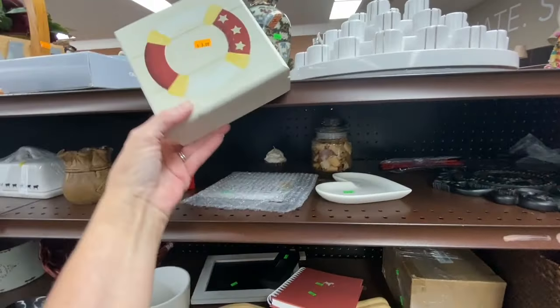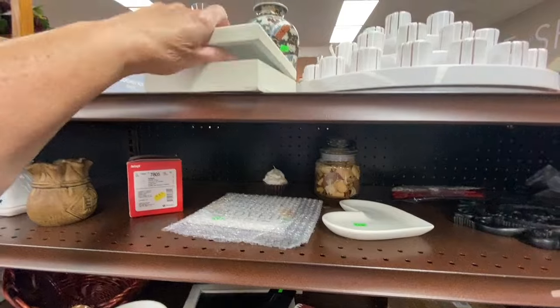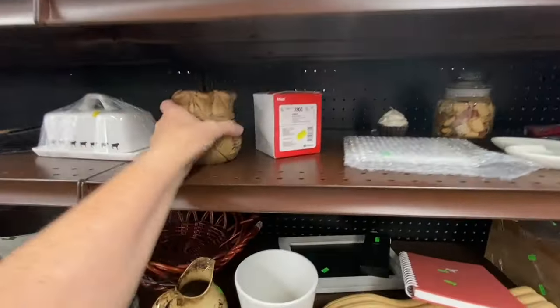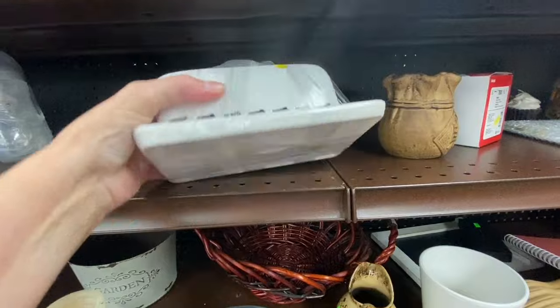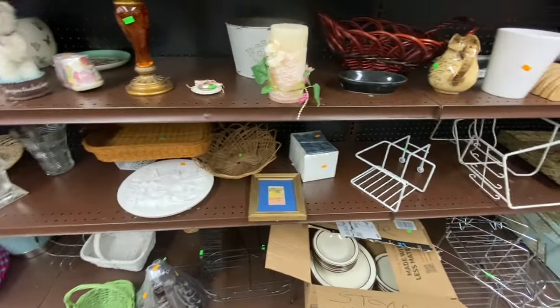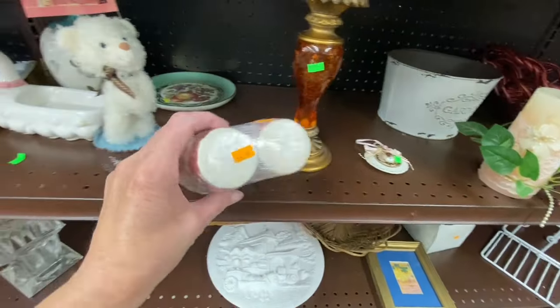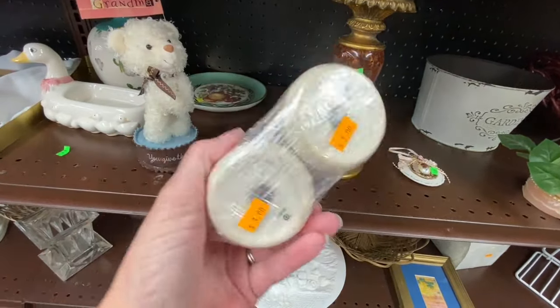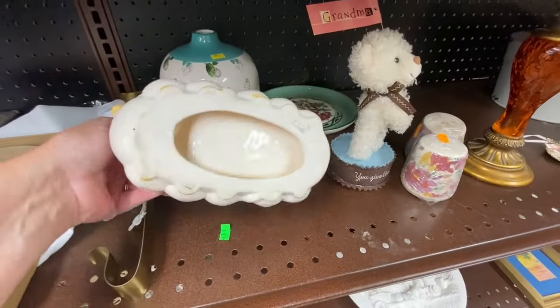Rotating organizers are perfect for makeup, fingernail polish, lipsticks, brushes, whatever. This cow design butter dish is super cute. I love that Goodwill is putting the saran wrap around the salt and pepper shakers and other items to make sure they don't get separated. This little duck soap holder dish is super cute.